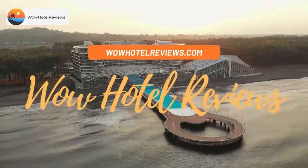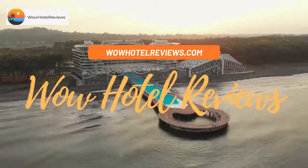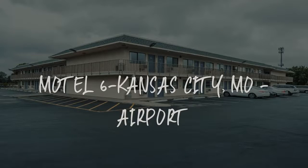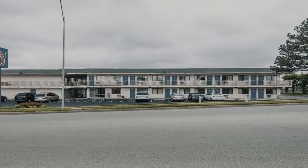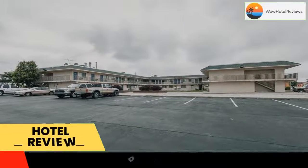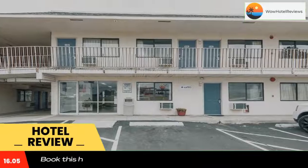Hello guys. Welcome to Wow Hotel Reviews. Today I am reviewing Motel 6 Kansas City, Missouri Airport. It's a two-star hotel. Please use our booking.com link in the description to book the hotel and get special pricing.